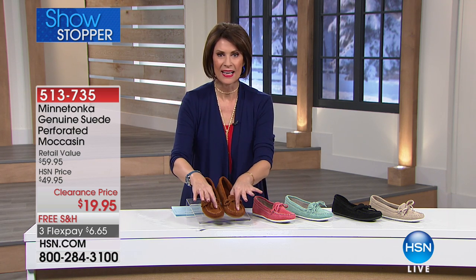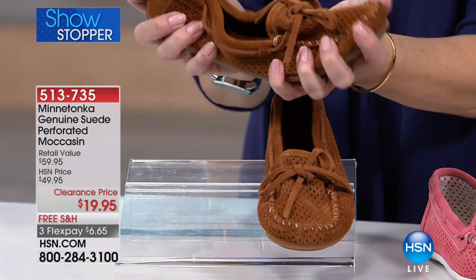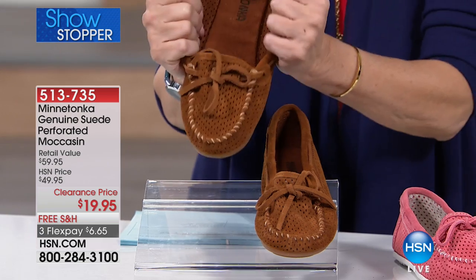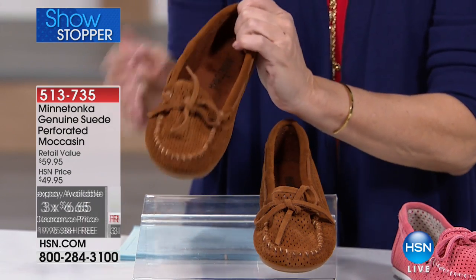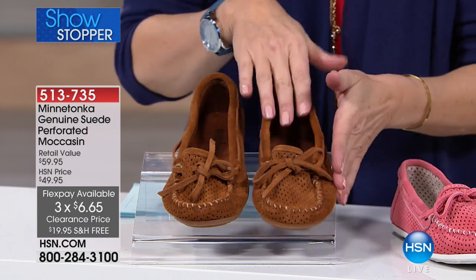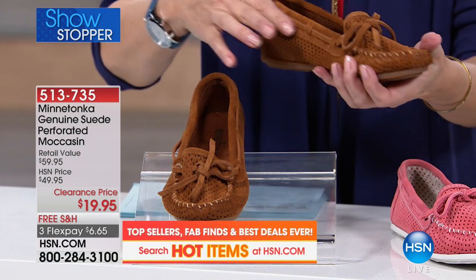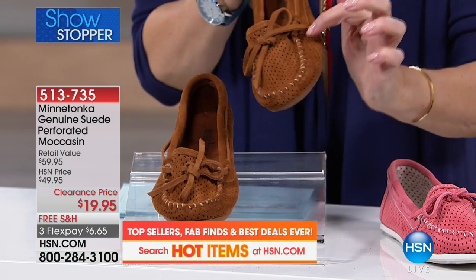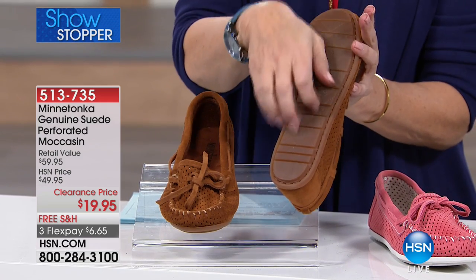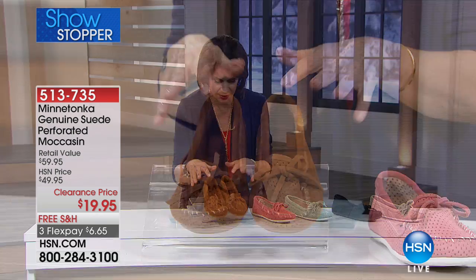The moccasins of your dreams. Look at this — completely soft, genuine suede from Minnetonka at $19.95. This is over a half-price sale on your moccasins. Let me go through the colors — everything all real suede. You have that beautiful little band that comes all the way around with a threaded piece of suede all the way through it, and even a little whip stitch around the edge. This is perforated right at the top, and on the bottom you have that great ridged edge so you're not going to go slipping this winter.